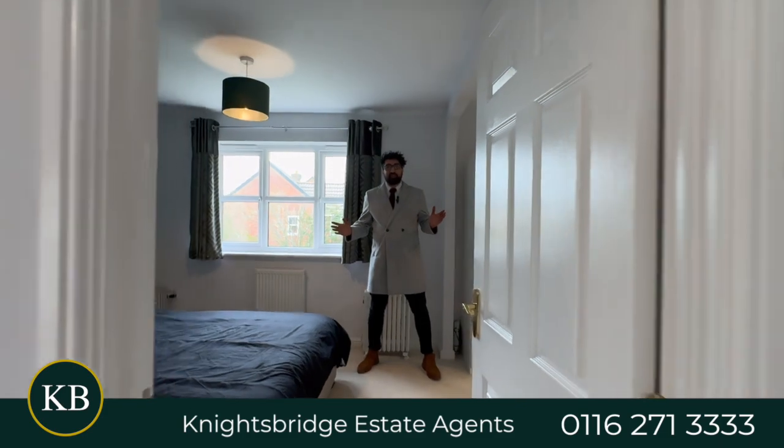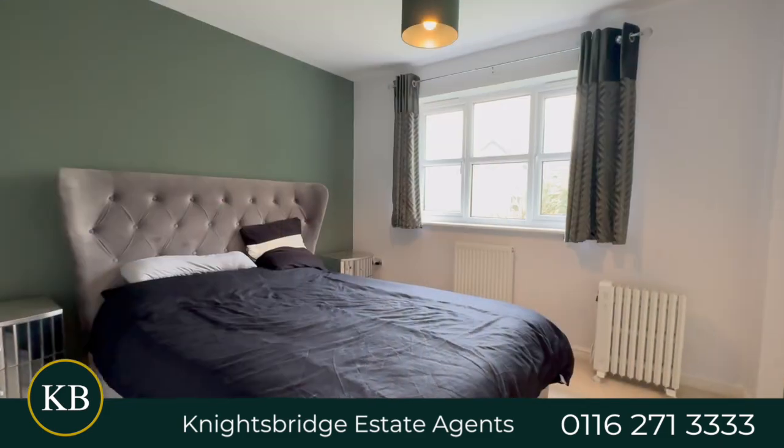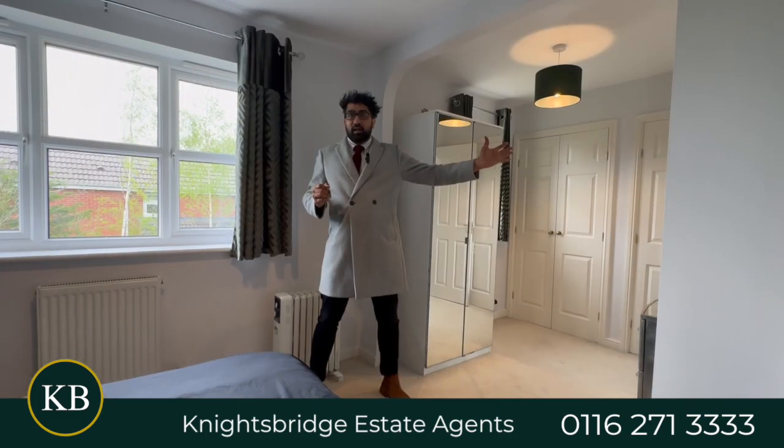I want to take you to the accommodation upstairs — you've got to see it, it's done so well. Here you're joining me in the main bedroom. Two windows overlooking the impressive rear garden, leading off to the double wardrobe and dressing area and into the three-piece en-suite.